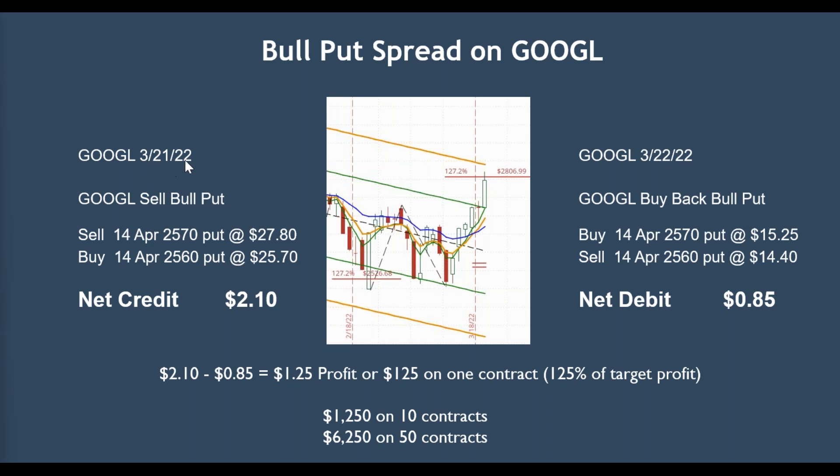On March 21st of this year, 2022, we sold a bull put — a 14 April, going out about a month — the 25.70 put, and we sold that for 27.80. Then we bought back the one further out of the money, the 25.60 for 25.70. So the net credit there was $2.10. I'm looking for about a dollar. And that's exactly what happened when it got up to here. We sold it two days later — actually, we bought it back. You sell a credit spread and you buy it back.